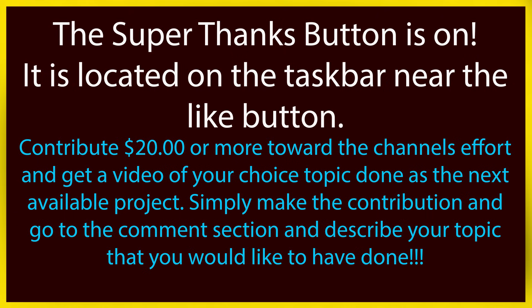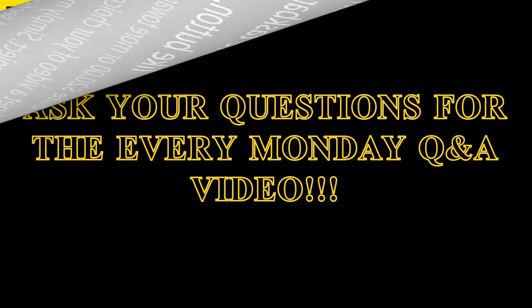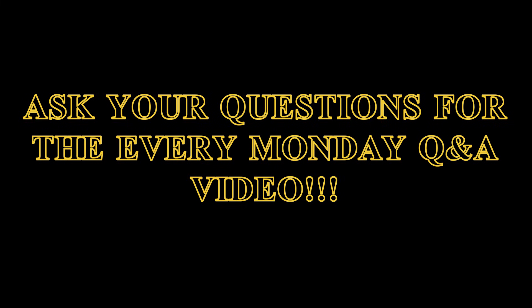Hello valued viewers, I hope you're all doing very well. A gentle reminder that the Super Thanks button is on — it's located on the taskbar near the Like button. Simply contribute twenty dollars or more toward the channel's effort and get a video of your choice topic done as the next available project. Any contribution of one or two dollars is greatly appreciated and will get you acknowledged on my next video. Don't forget to ask your questions in any of the comment sections — I'll acknowledge them and include them on my every Monday Q&A video.